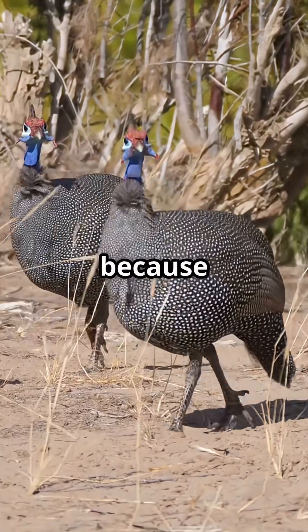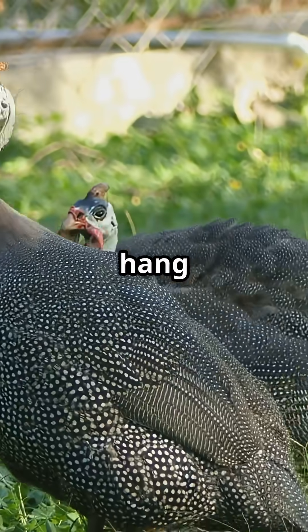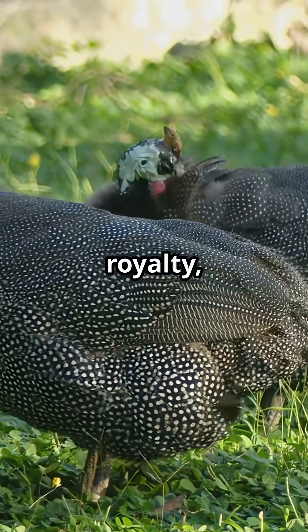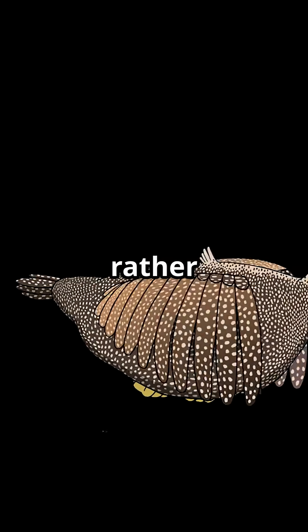It's called vulturine because of its head, but don't be fooled — it's not a vulture at all. These birds hang out in big noisy flocks, strutting around the savannah like royalty, searching for seeds and bugs. And even though they look tough, they're actually shy and would rather sprint away than fly if danger comes close.